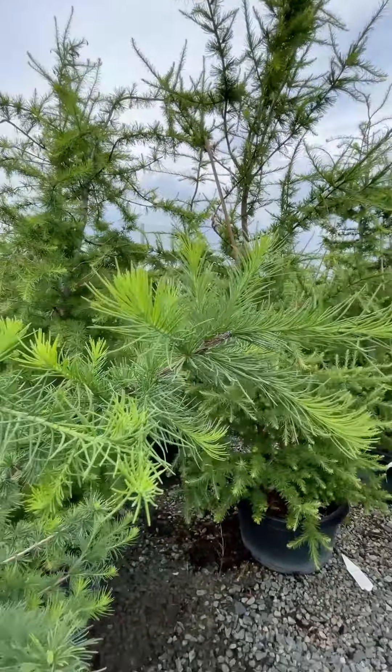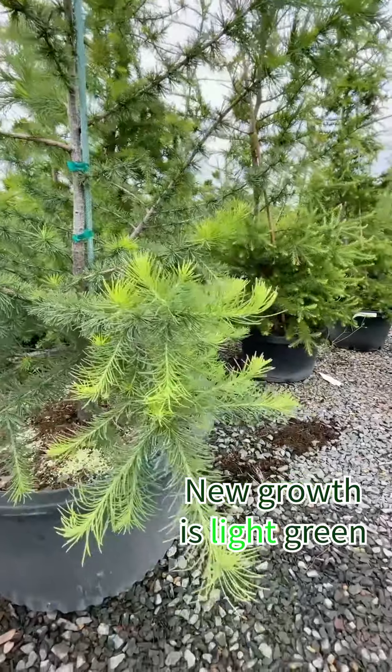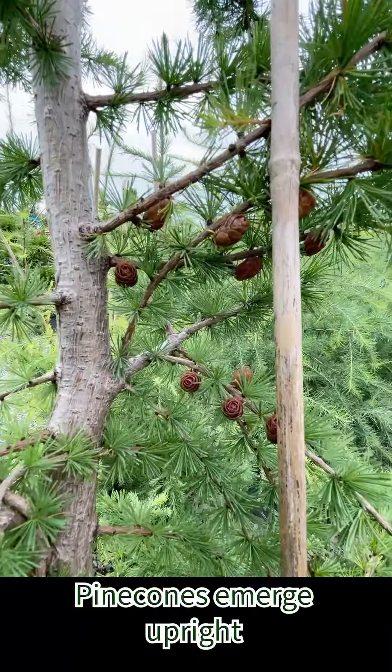Hi everybody, I'm Zach and today we're going to be talking about the Eastern Larch, otherwise known as the Tamarack. Now this tree is a deciduous conifer, meaning that it loses its needles in the fall. It has a nice beautiful golden fall color to it.